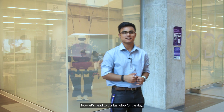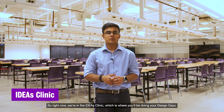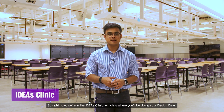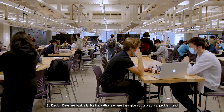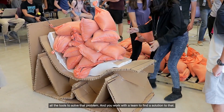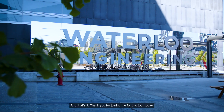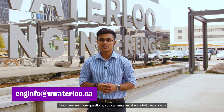Now let's head to our last stop for the day. Right now we're in the Ideas Clinic, which is where you'll be doing your design days. Design days are basically like hackathons where they give you a practical problem and all the tools to solve that problem, and you work with a team to find a solution. And that's it — thank you for joining me for this tour today. If you have any more questions you can email us at enginfo@uwaterloo.ca.